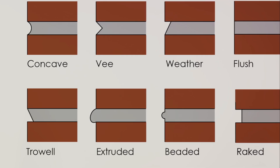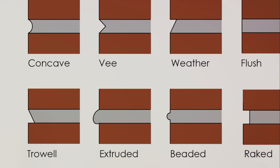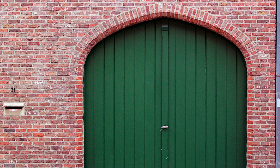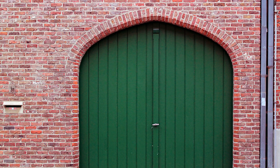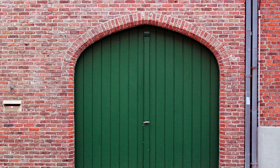For exterior use, concave, flush, and V-joints are the top picks because they shed water more efficiently, reducing the risk of water seeping into the brickwork. The construction joint, also known as a cold joint, isolates the masonry from through-wall elements such as doors and windows. Then we have the expansion joint, designed to accommodate the expansion and contraction of the brickwork due to temperature changes, and the through-building expansion joint, which extends through the entire building.